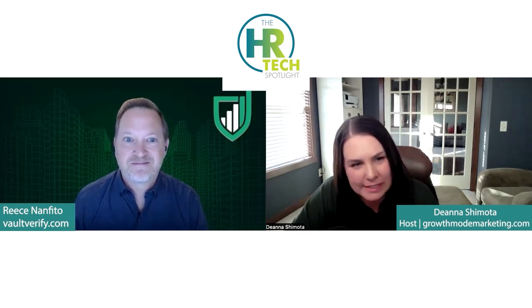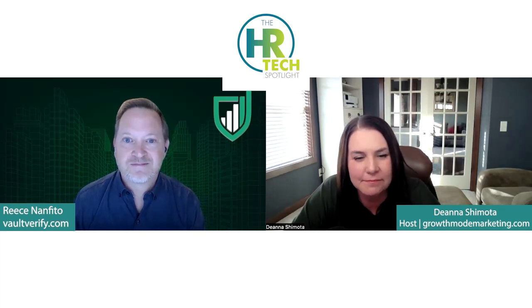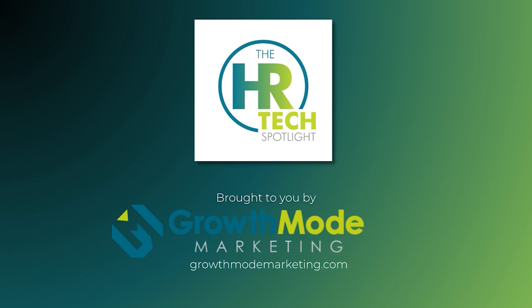It was great to catch up with you today and chat about the latest things happening over at Vault Verify. Thanks for being on this episode. Thank you, Deanna — this was a great opportunity. For those listening, we will drop links in the comments below. We hope you'll tune in again next time. Thanks for listening to this episode of the HR Tech Spotlight Podcast, where we showcase some of the best up-and-coming HR technology options in the market. If you are an HR tech company leader who would like to be considered for a guest spot on this program, please contact me via growthmodemarketing.com or reach out to me, Deanna Shimoda, on LinkedIn. If you found this show informative, subscribe, connect with us on social media, and leave a review. This is Deanna with Growth Mode Marketing, signing off.